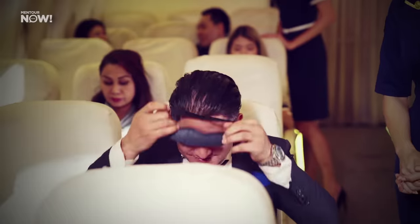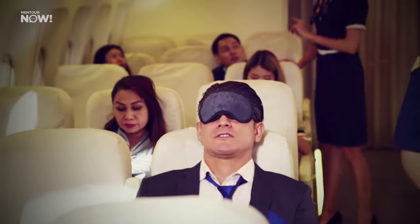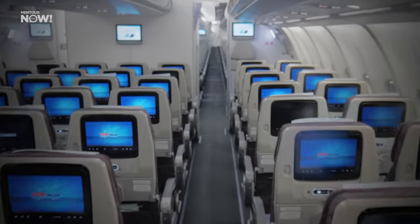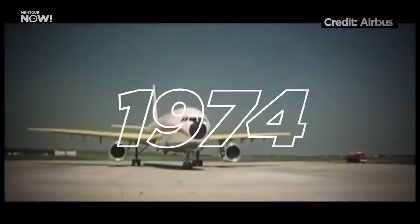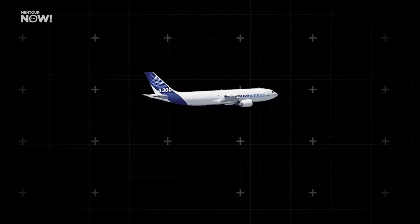We have gotten used to, if we are going to do flights for longer than five to six hours, flying with an aircraft that has at least two aisles. But that might be about to change. When Airbus entered the arena back in 1974, they did so with a wide-body aircraft, the Airbus A300.